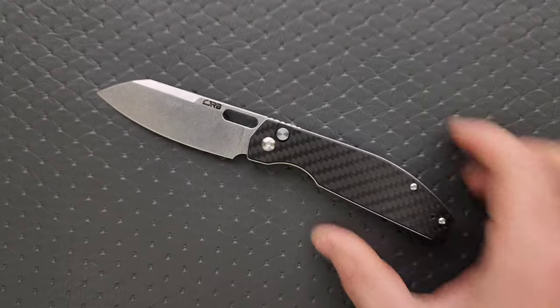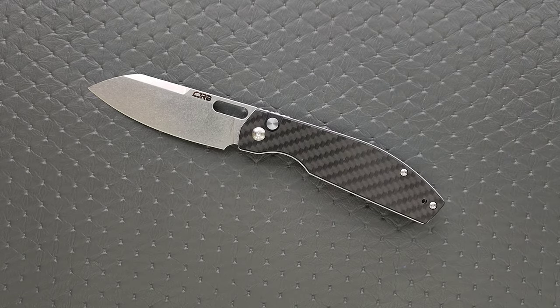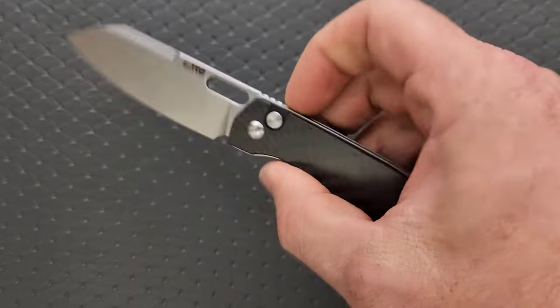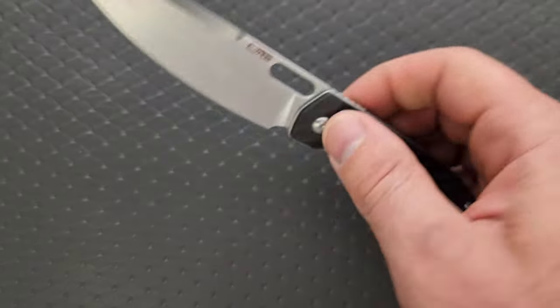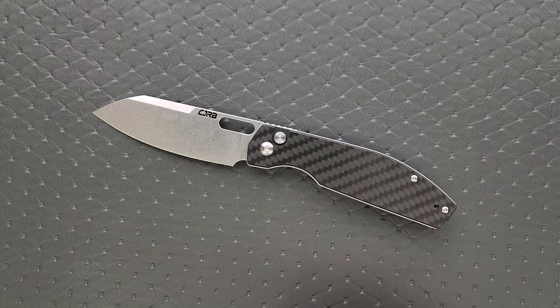Moving on to number nine — a knife that people are aware of, but is the CJRB Echo Button Lock underrated? It exists in the shadow of the CJRB Pyrite, which is substantially more popular. But there's an argument to be made for the Echo over the Pyrite. At base, it's something like a $55 knife in AR-RPM9. You can get carbon fiber or Micarta. It's got an opening hole and a front flipper. Lefties can enjoy it too because it's been milled out for both sides. Fantastic budget option.